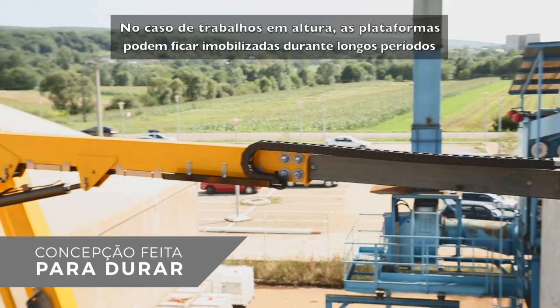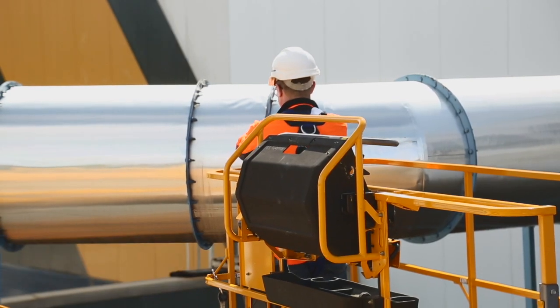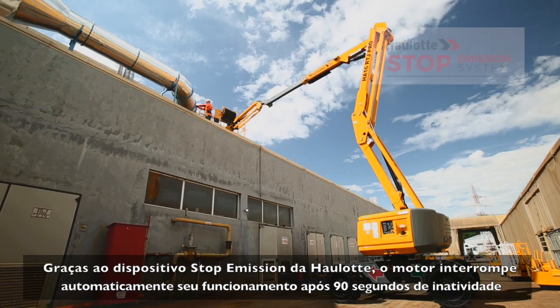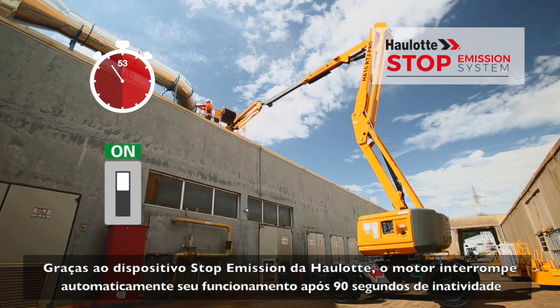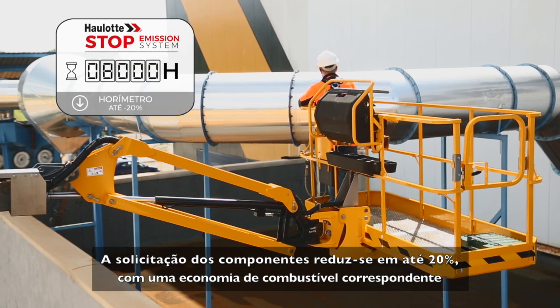Booms may remain immobile for long periods while operators are working at heights. Thanks to the Haulotte stop emission system, the engine automatically shuts off after 90 seconds of idle running, reducing use of components and fuel consumption by up to 20%.